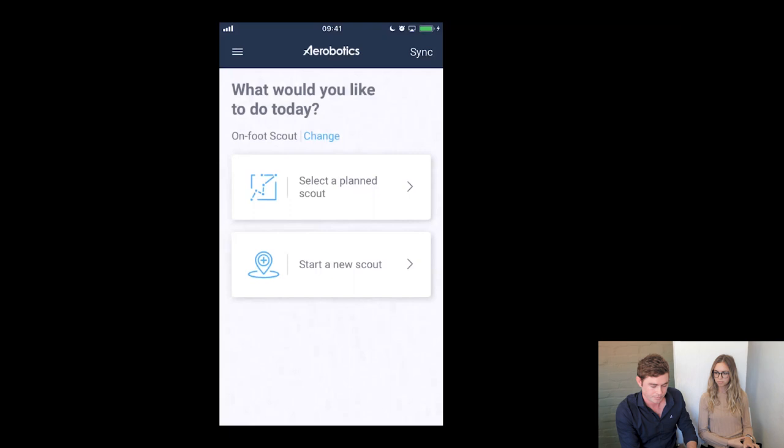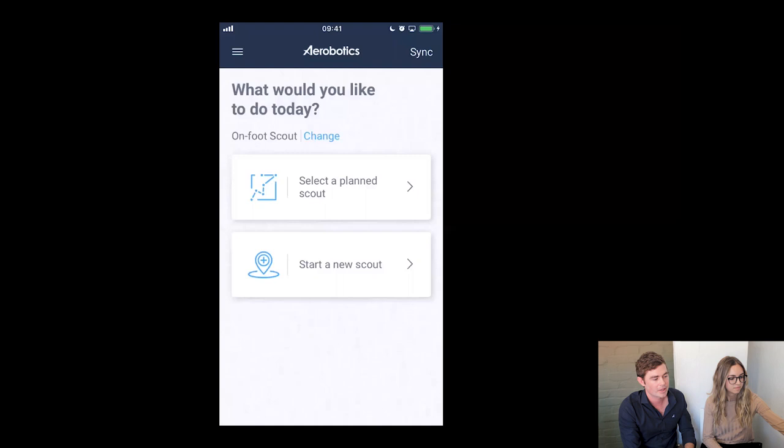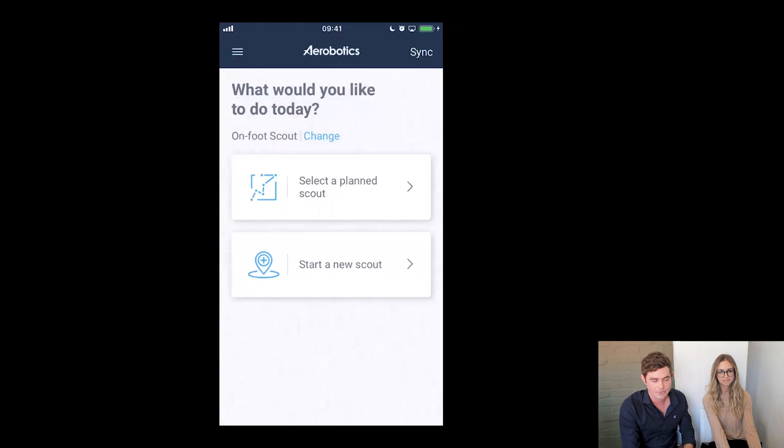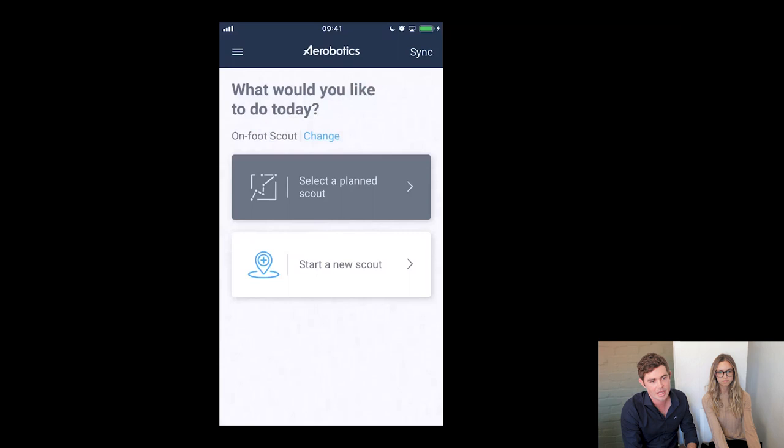Regarding the sync button — this app works offline as well, so you don't need an internet connection. While you're in the office or while you've got a connection, you press the sync button and it pulls all the data into the app. Then you can use it out in the field, and once you've collected all your information, you click the sync button again and it pushes all the information back up into Aerowiew. The app asks 'What would you like to do today?' — an on-foot scout is what we'll do today. You can also change that to a drone scout. If you select a planned scout, those are all scouts that have been planned in Aerowiew.